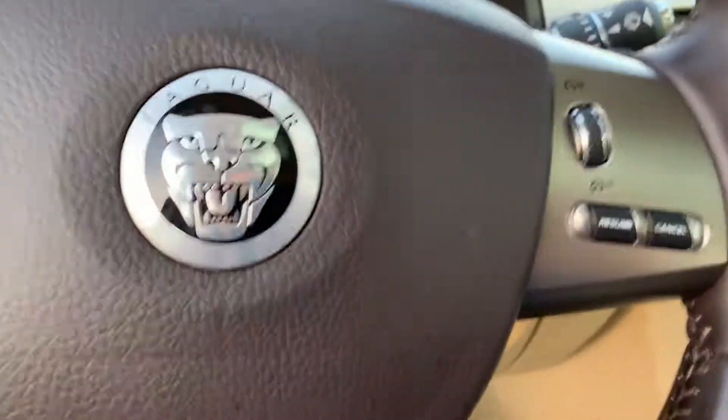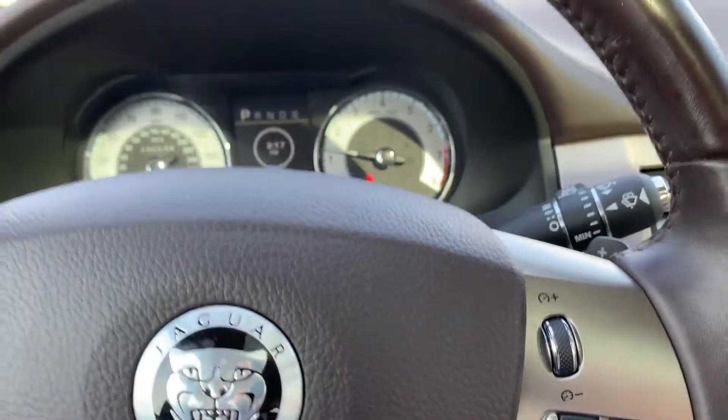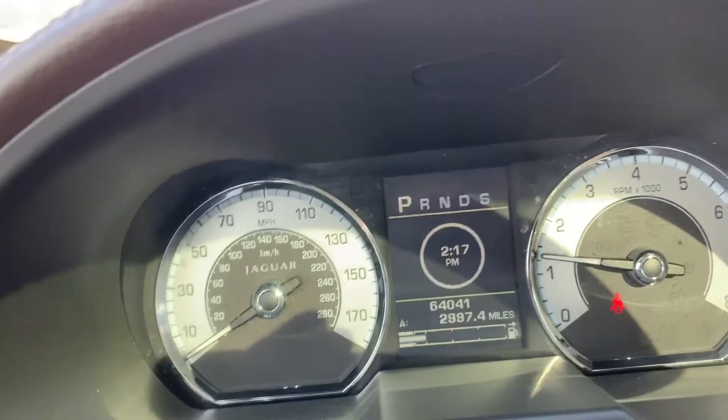Heated seats and heated steering wheel as well. Only 64,000 miles — pretty low miles for a 2011.